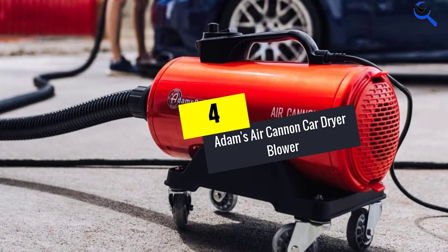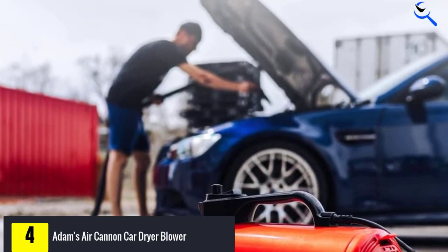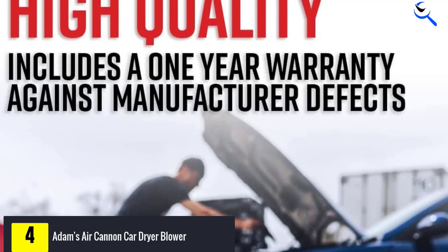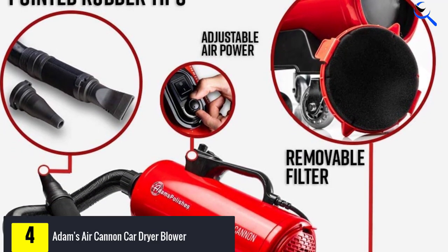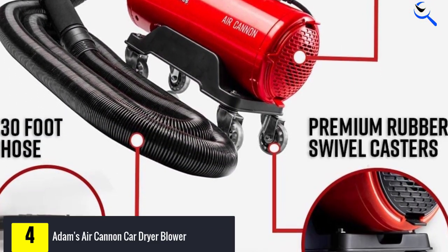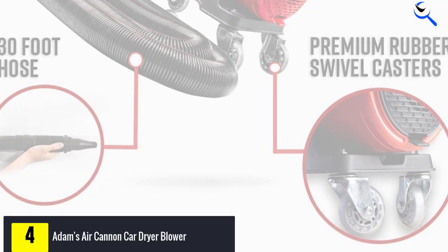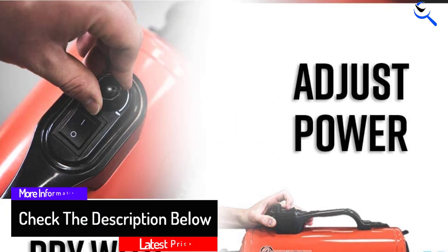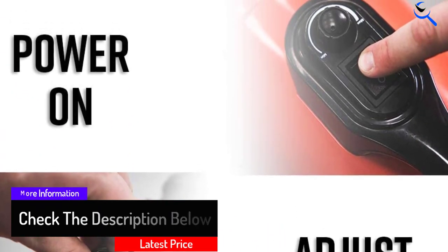Moving on at number 4, we have Adam's Air Cannon Car Dryer Blower. Adam's Air Blower is a lot like the Metro unit, but it's a little more affordable, which makes it your runner-up. Adam's unit moves less air at 58,000 feet per minute, and overall they preferred the way the Master Blaster operated. Both are great machines. Adam's Air Dryer includes a few attachments for whatever style of drying you're looking for, and the unit also rolls like the top pick, which makes maneuvering around the car super easy. They also like the long hose this car blower unit comes with. If you can't swallow the Master Blaster's price tag, or find it on sale, you won't be disappointed with Adam's unit.